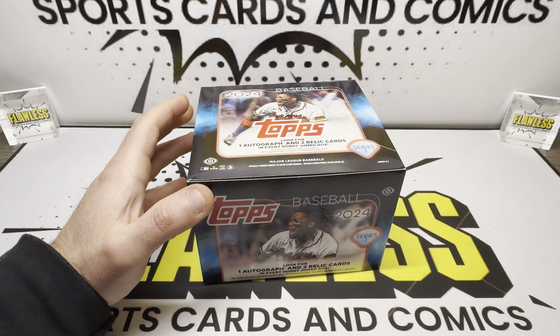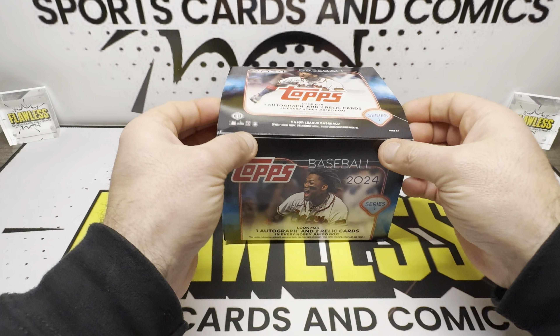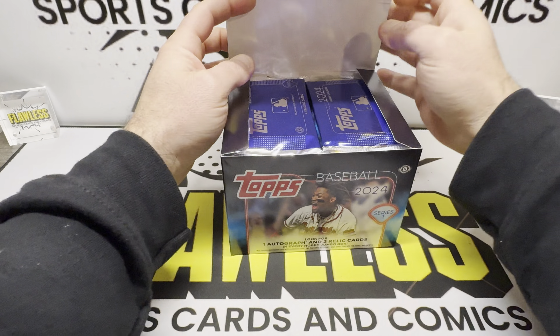It is 10 packs per box, two silver packs, 40 cards per pack, and of course two silver packs.